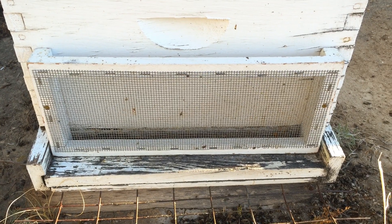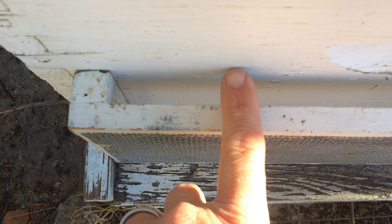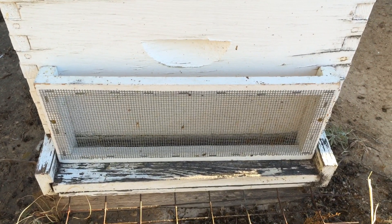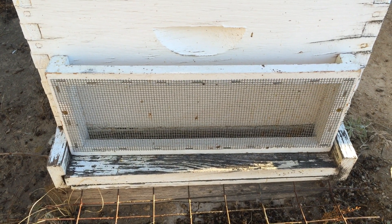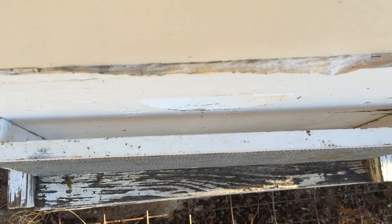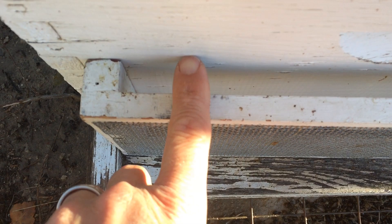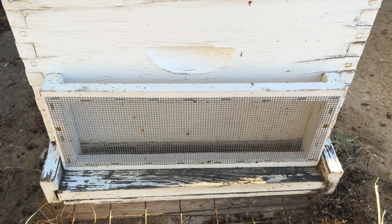Here's a closeup of the robber screen attached. By design, the bees can come and go from the slot up on top. You can actually close that down too with another screen if you want, and they'll find that entrance. The only time you don't want to close that screen down is if you have a queen that needs to get out and mate — she may not be able to find that entrance. Robber bees home in on the hive they're going to rob by smell. When they go to the smell, there's a screen in the way so they can't get in. And as you can see with the yellow jacket — they can't get in either.